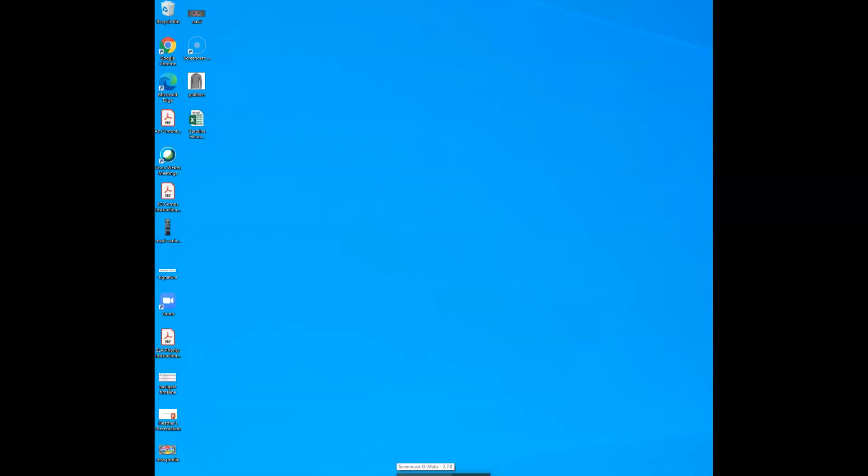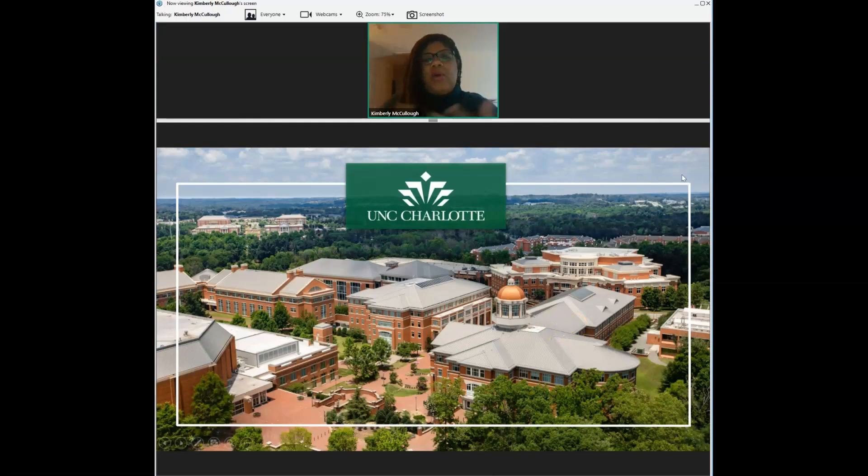Welcome everyone and thank you so much for being here. I'm really excited to talk to you all more about UNC Charlotte and some of the things that make us unique as a university. Our goal today is just to highlight all of the great resources and amenities that are available to you as prospective students and family members who will come to campus soon.